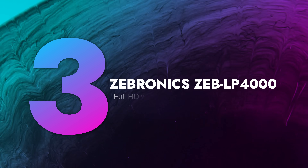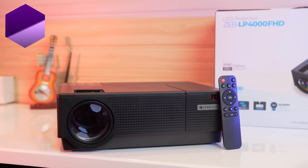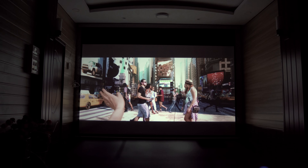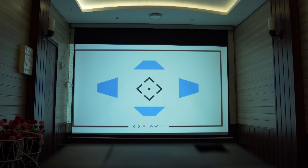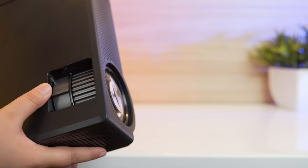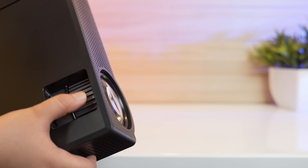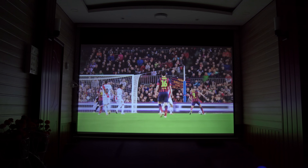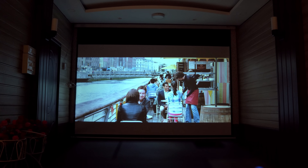In third rank is the Zebronics projector, whose picture quality is very beautiful. You get to see good sharpness, brightness, detail clarity, and cinematic color reproduction — it produces a very good image. However, this projector's keystone correction is not great. There is no 4-point keystone correction, and you cannot get a perfect rectangular screen from an extreme side position. This projector also does not make a bigger screen at longer distances.